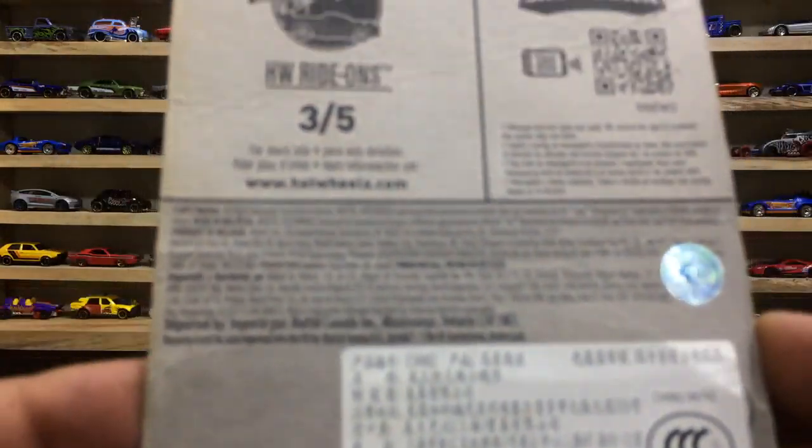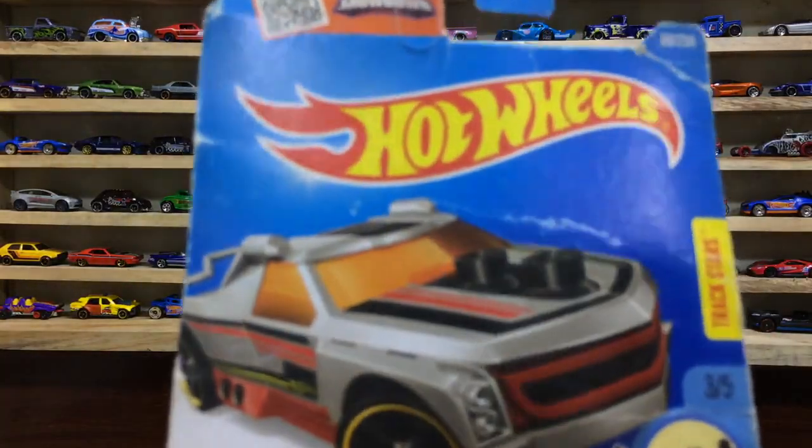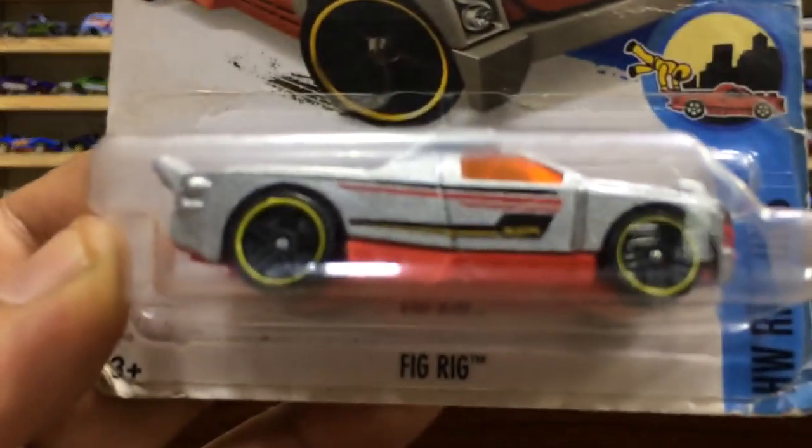Here is the back side of the car. Our pretty Fig Rig is ready for view and unboxing on the Showtime.